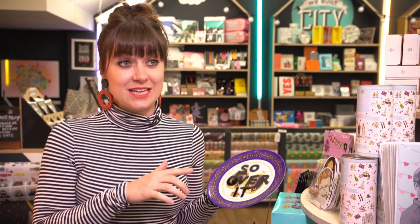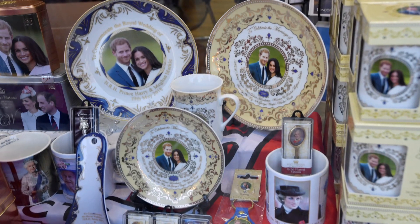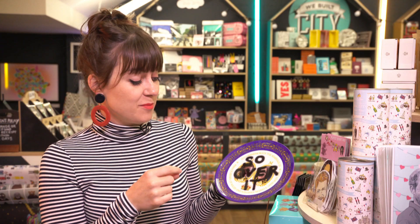I have to say that this plate is currently my personal favourite. It's by a designer called Lucy, who goes under the name of Modern Chintz. It really makes me laugh because I've always thought of the real traditional classic souvenirs as a commemorative plate — just perfect for anyone who's really had enough of the whole event.